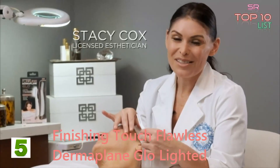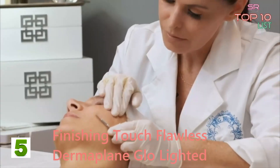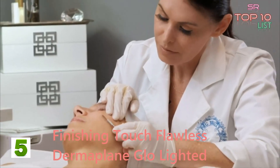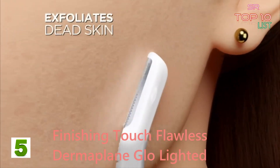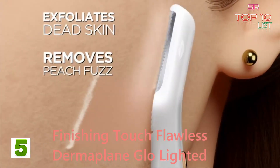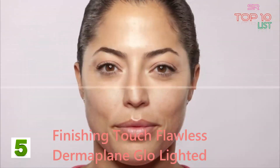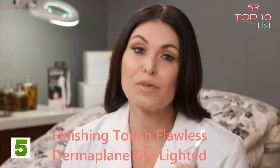Number five: "Hi, I'm Stacy Cox, a licensed esthetician for the past 20 years. Dermaplaning is my favorite treatment because my clients love it. Women are obsessed with dermaplaning because it takes away the dead skin cells and the peach fuzz instantly and gives you this bright, glowing, youthful complexion. I am so impressed with Flawless Dermaplane Glow."